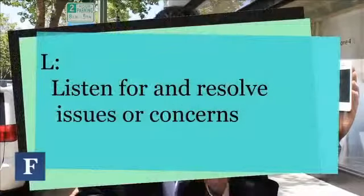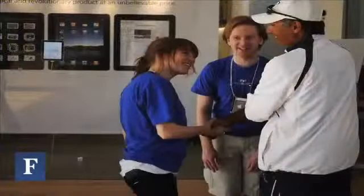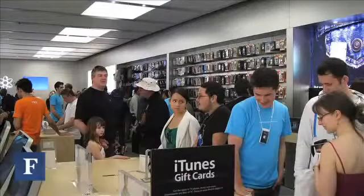L stands for: Listen for and resolve issues or concerns. Customers have what are called unexpressed wishes or desires — things that are important to them but they may not be giving voice to. For example, a customer looking at an iPad might be reluctant to buy because they're not sure if it will replace their portable computer on the road. A skilled specialist will listen for this and suggest accessories like wireless keyboards that might turn the iPad into a truly ultra-portable computer. But you won't get there unless you probe, ask questions, and listen for the responses.